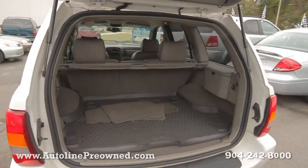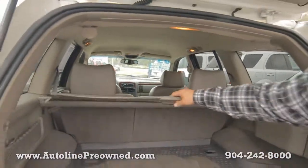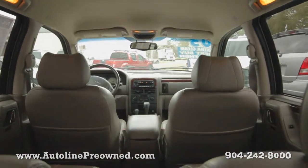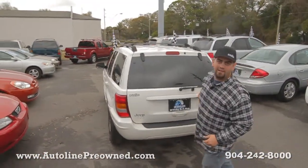There's an all weather mat in the back, floor mats, and a privacy shade. Huge interior with tons of space. Jeep Grand Cherokee 2003 Limited four-wheel drive — hop inside and let me show you the interior.